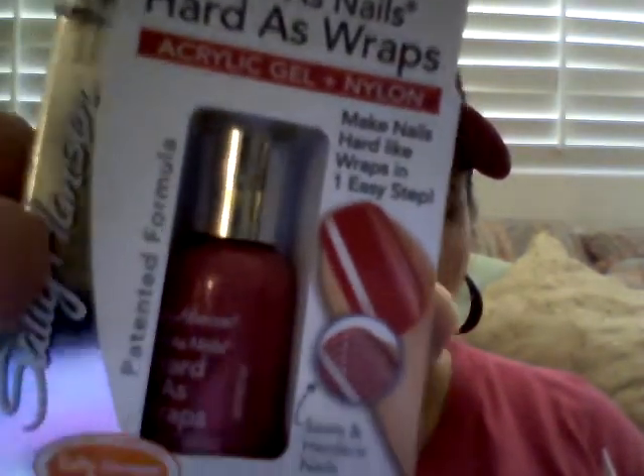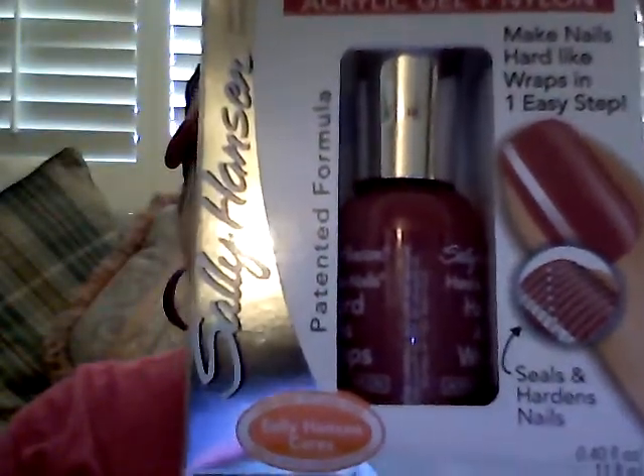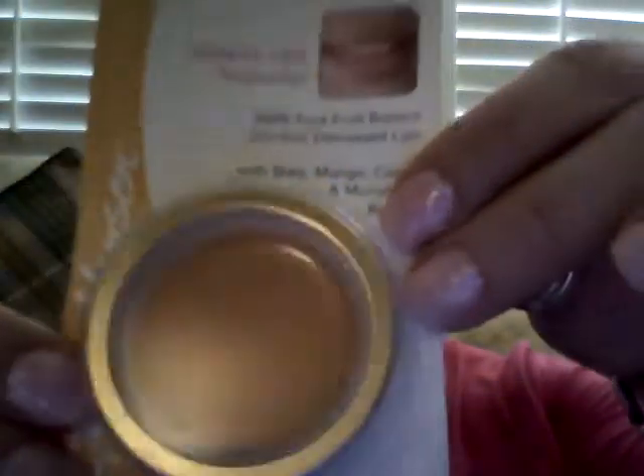I also got a couple of the Hard as Nails Hard as Wraps by Sally Hansen — one in mauve cream and one in orchard frost. Those are a dollar each. I also got the Sally Hansen healing butter for lips in shea and mango. It's kind of an apricot color. I swim a lot in the summer and I like to keep stuff like this in my swim bag to keep my lips from drying out. These looked really great so I got that.